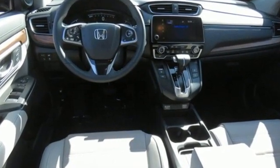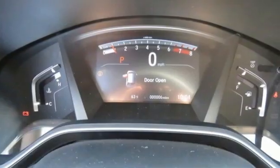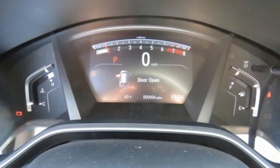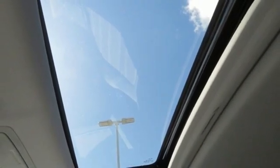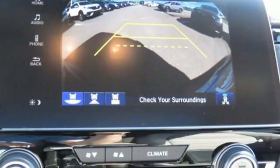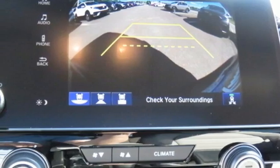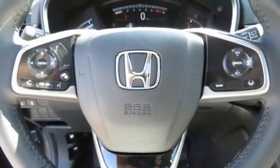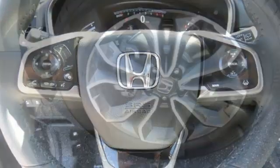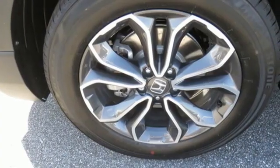Intercooled turbo inline four-cylinder engine, front heated leather bucket seats, streaming audio, auto dimming rear view mirror, dual zone climate control, memory exterior door mirror settings, external memory control, express open and closed sliding and tilting sunroof, remote engine start, and continuously variable automatic transmission.